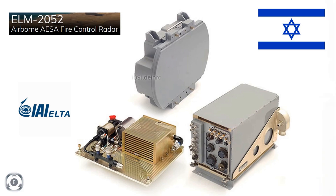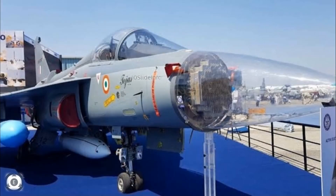Starting from the 21st Tejas Mark 1A, it was decided to fit the Uttam AESA radar with 780 TR modules, but now DRDO will be fitting the Uttam AESA radar with 912 TR modules starting from the 21st Tejas Mark 1A fighter itself, which is indeed a good decision.